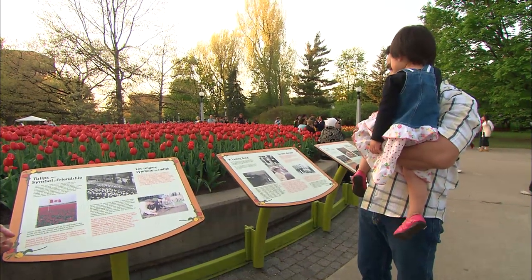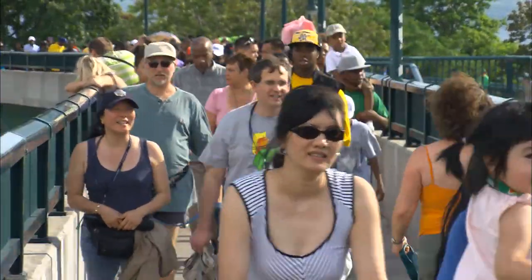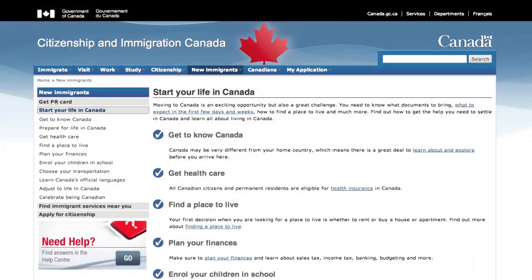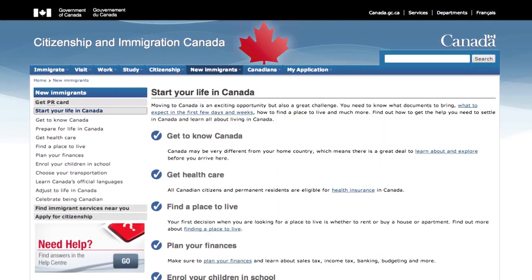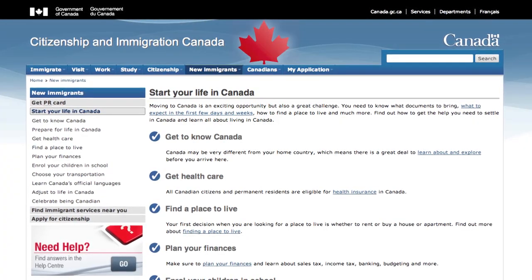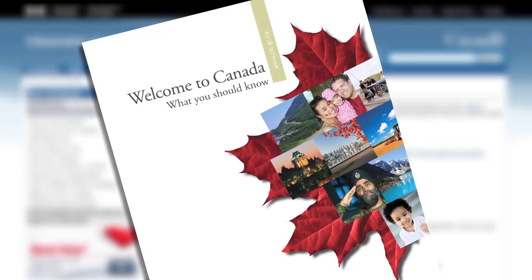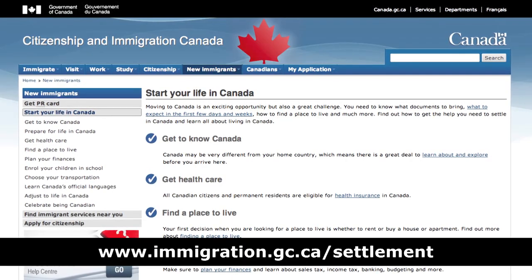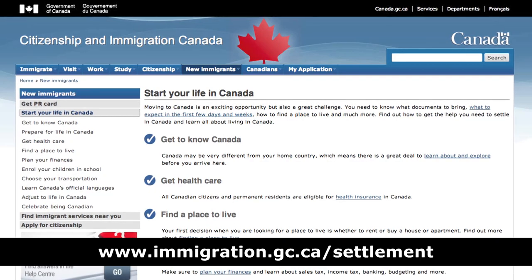Preparing to move to another country is no small task, and there is much more to know and consider before immigrating to Canada. The Citizenship and Immigration Canada website is a one-stop shop for information. It has a wealth of resources that are tailored to your needs to help you adjust to life in Canada. The site also includes our Welcome to Canada guide. For links to everything mentioned in this video and more, visit immigration.gc.ca.